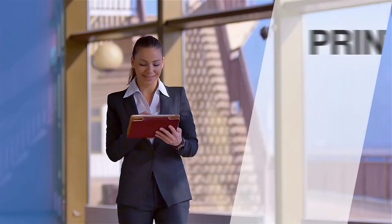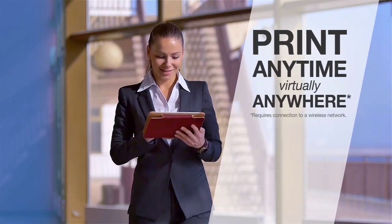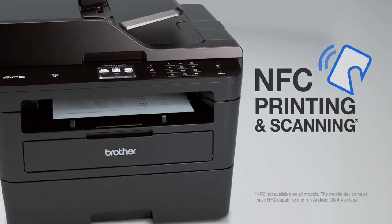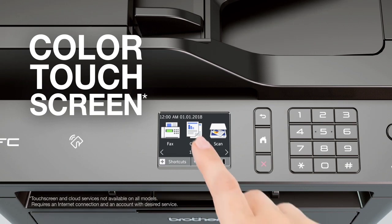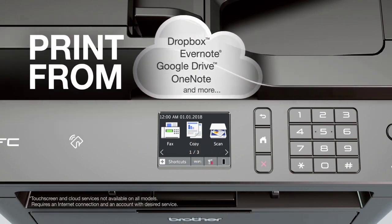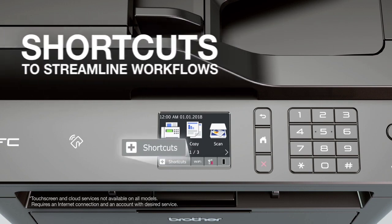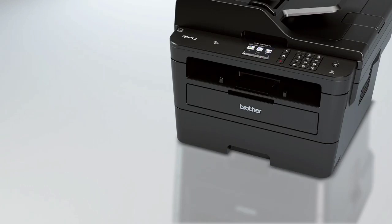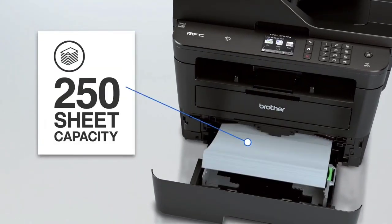The MFC-L2750DWXL turned in great document quality and the fastest speeds to date for text and mixed text/graphics files. The printer even made two-sided prints faster than some models can handle one-sided documents. Using its high-capacity toner cartridge, the MFC-L2750DWXL offers a cost per page of just 2.7 cents, the lowest we've seen in this category. That's a tough deal to beat.